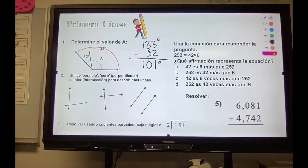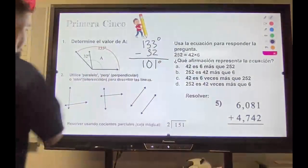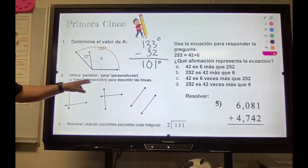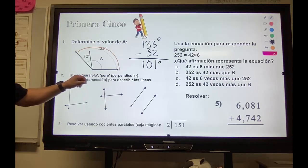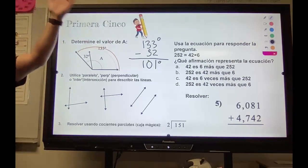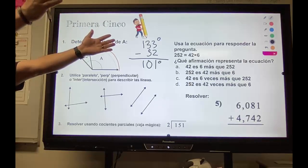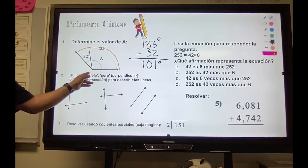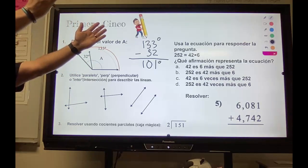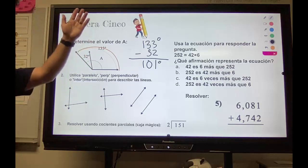Number 2: perpendicular, parallel, or intersecting. Paralelo — parallel. Los niñas nunca se tocan. For parallel lines, they never touch.